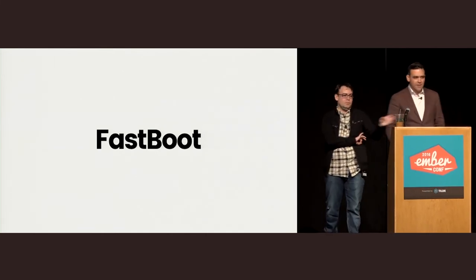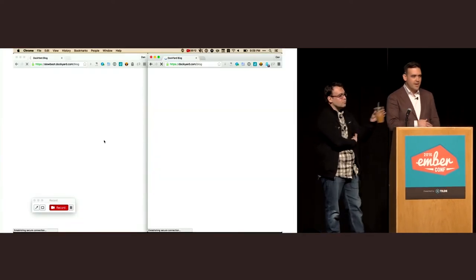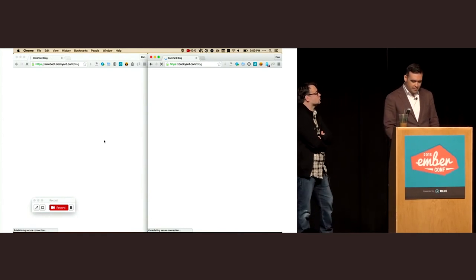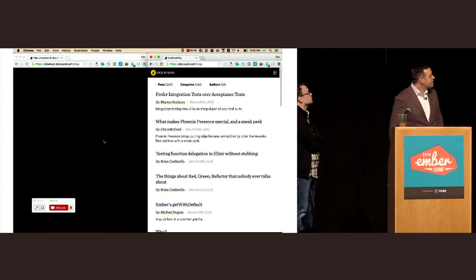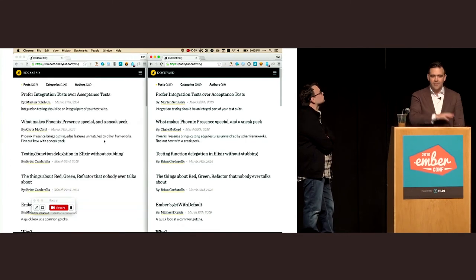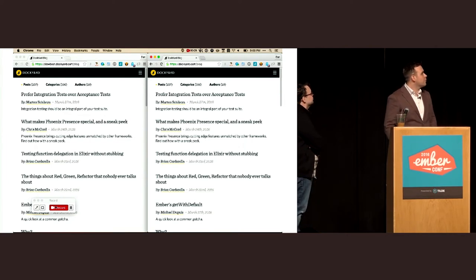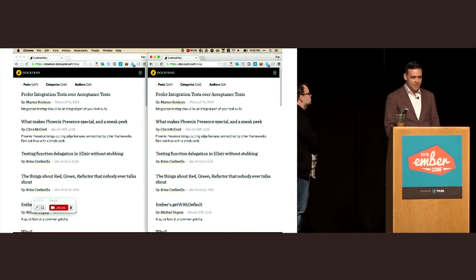Let me give you an update on Fastboot — the second thing I want to talk about for fixing load time and making big apps instant. This is from Dockyard.com — they've got it running in production. Slowboot is on the left, Fastboot on the right. This is on a simulated 3G network, and what you'll see is that content arrives for Fastboot much, much faster. Dockyard is one of the first sites running in production. Bustle is also using it for pre-rendering to deliver results to the search crawler.